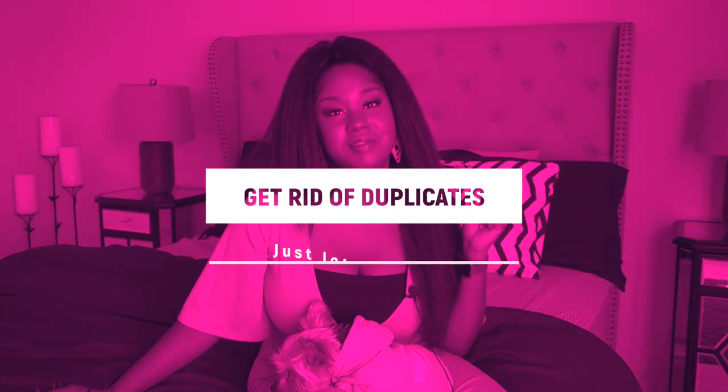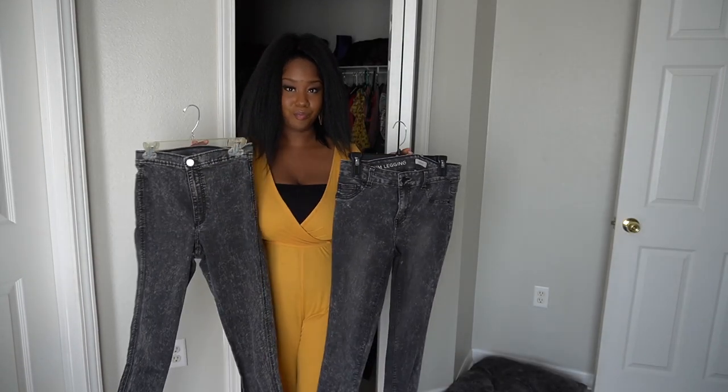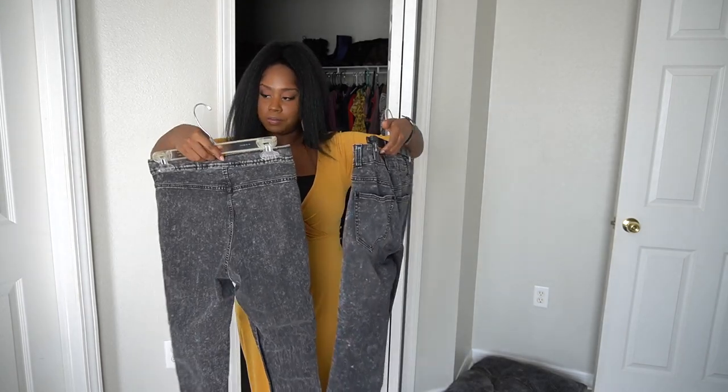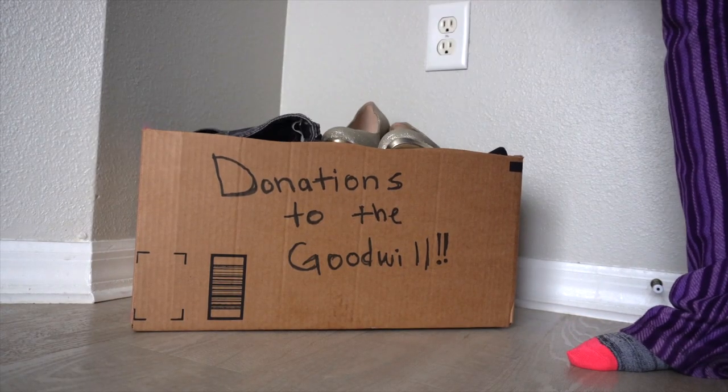Get rid of duplicates — and you know what I'm talking about. When you have two pairs of jeans that are almost the same shade, or two different nail polishes that are the same color, get rid of duplicates. If your home is looking a little cluttered, I highly recommend going through and getting rid of anything that looks like a duplicate of the others.